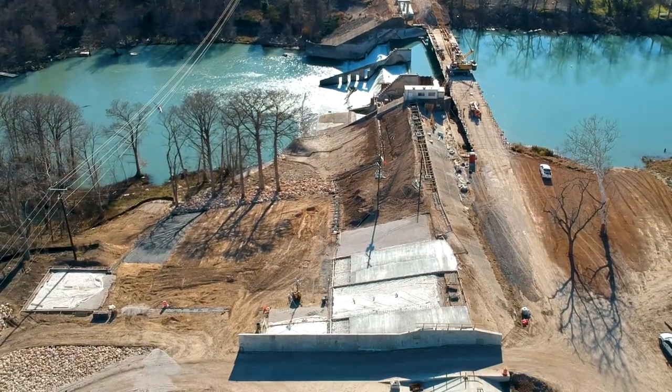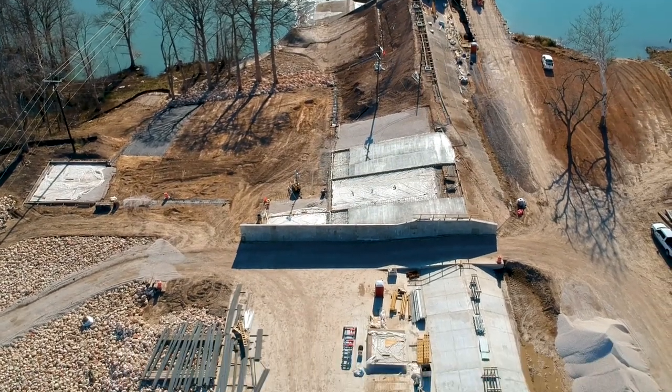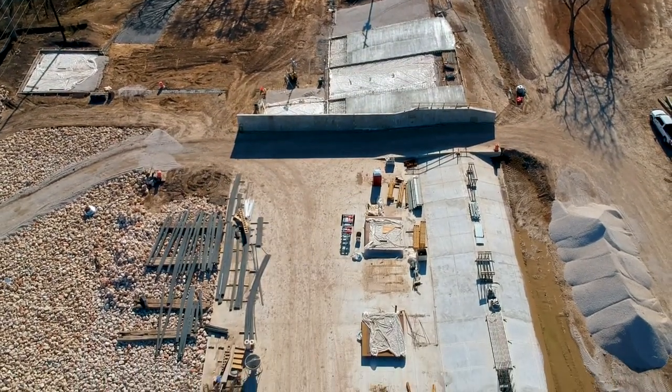Now we can feel a little more comfortable through the project that if floods do occur, we're at less risk of losing some of the work that's been performed.